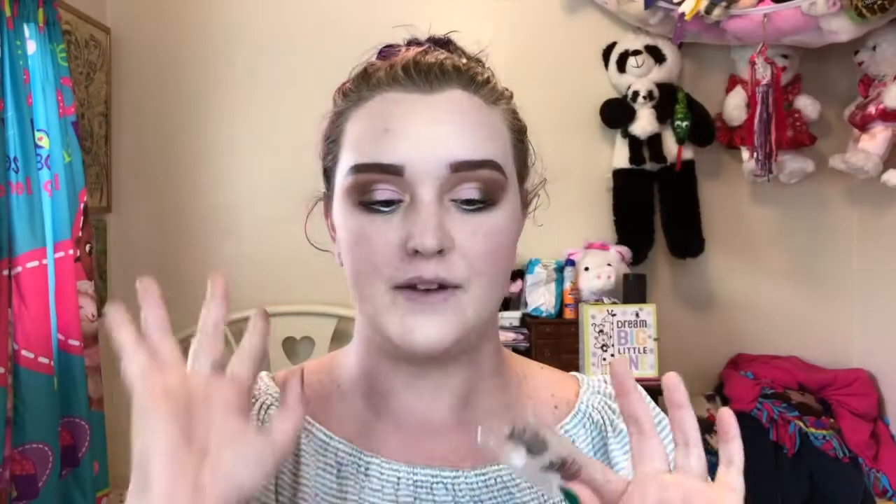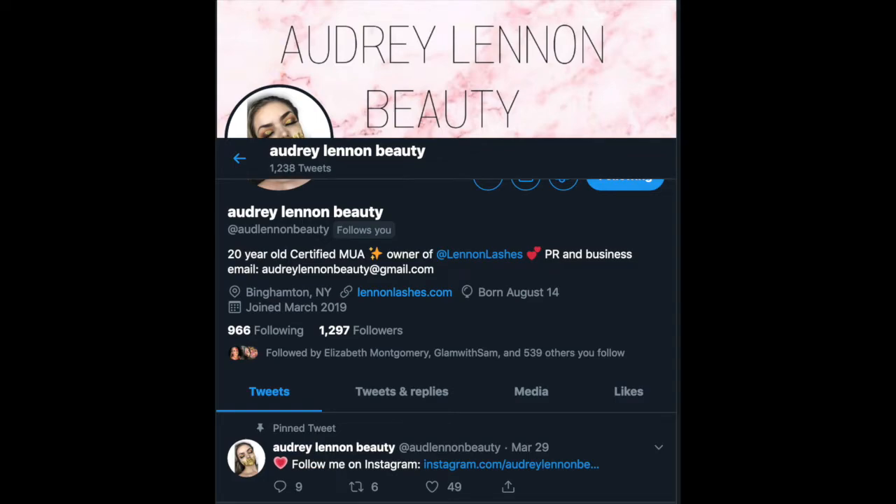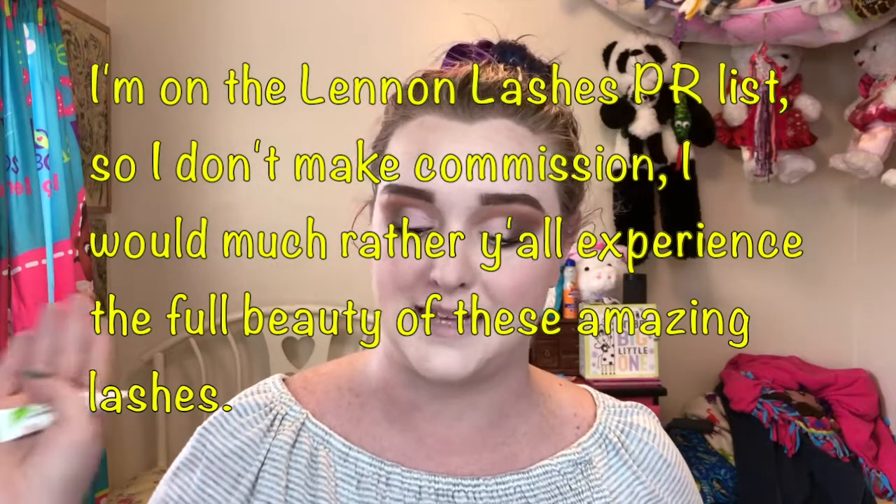I am going to wear these pretty stunning lashes. This video is not sponsored, but I do have a discount code with these lashes. This is Lennon Lashes — I am on their PR team and I absolutely love and adore them. I'm going to wear the style Miami today. These are so pretty for an everyday, subtle, natural lash. They last forever — this is like my 20th time wearing them and they're still in perfect condition, because I clean them too. My code is MUAMOMMY — it will save you some money. I don't earn commission off these, I just want y'all to experience these beautiful lashes.